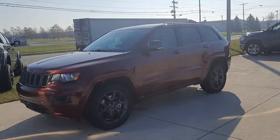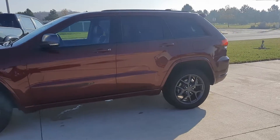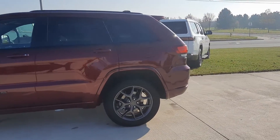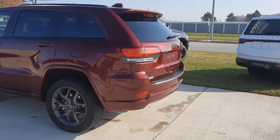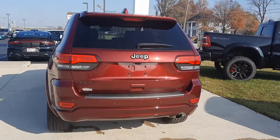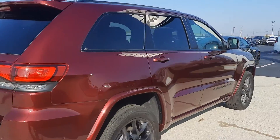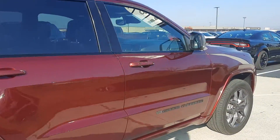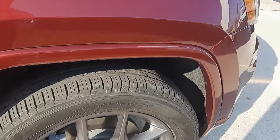Angel here at Terry Henricks Chrysler, going to take you on a quick walk around of this 2021 Jeep Grand Cherokee 80th Anniversary Edition. This one does have front and rear park assist, power liftgate, and it is four-wheel drive. Outside looks good and tires look good.